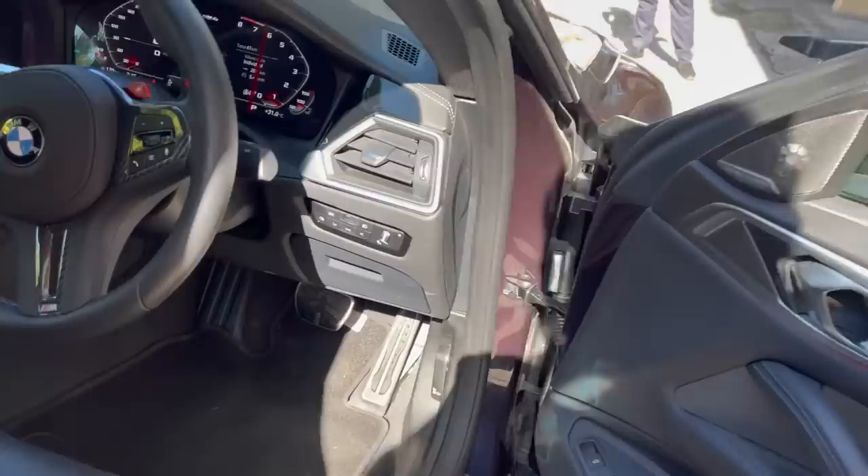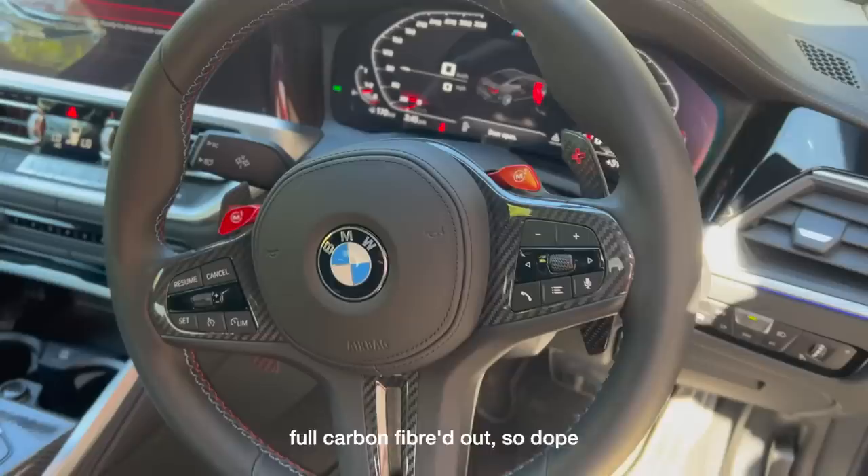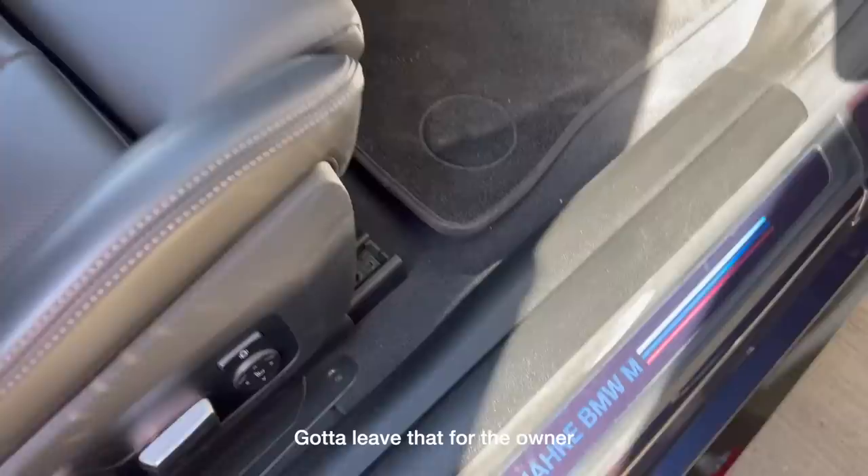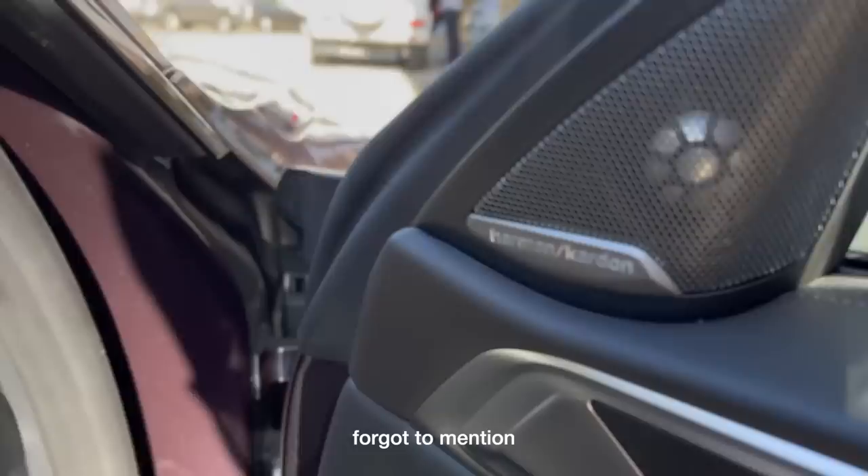Let's check out the driver's side. Little carbon fibered out, so dope. This is going to be a really fun car to drive. The door sills are lit up — of course, it still has a plastic cover on it. I'll leave that for the owner, Nev.